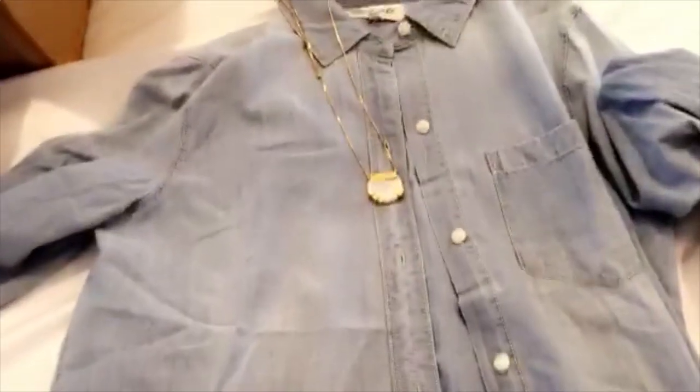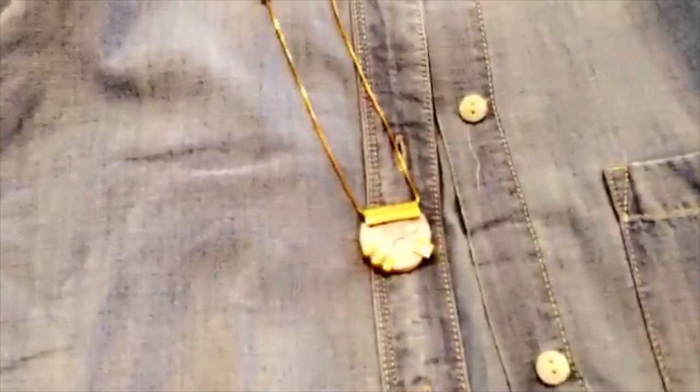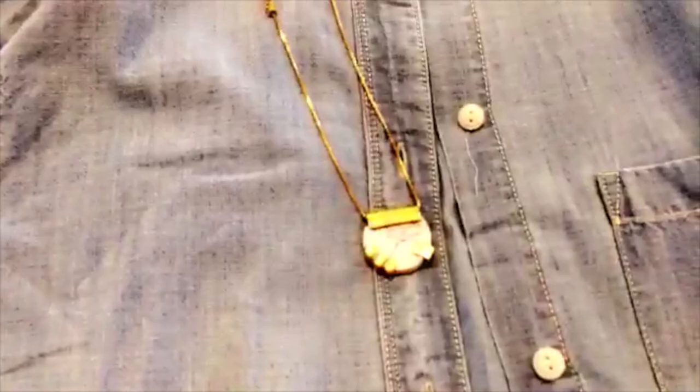I'm just going to wear it open, like over things this summer. And I got this necklace because I thought it was really pretty and just kind of a statement piece. I got these boyfriend cut jeans. I like them, I'm not positive they're my favorite. These are the jeans — I just took them off.